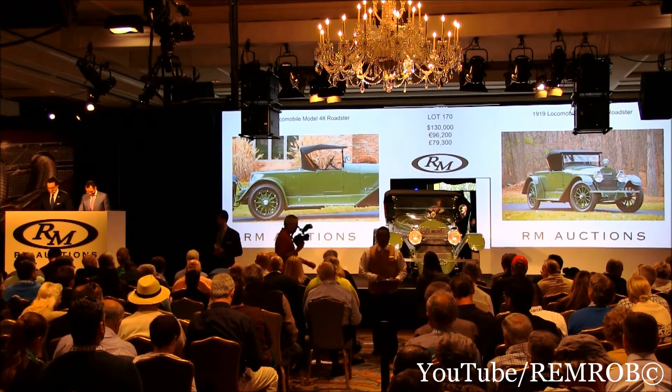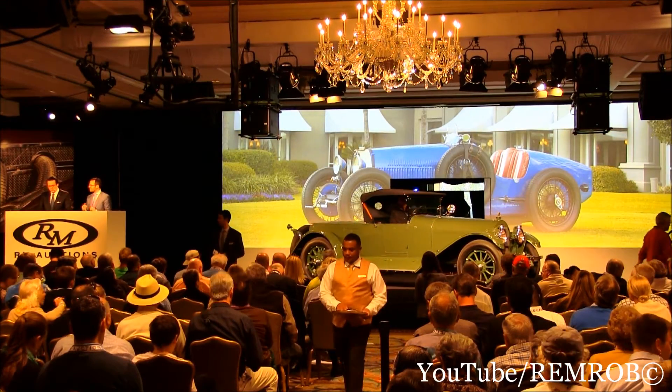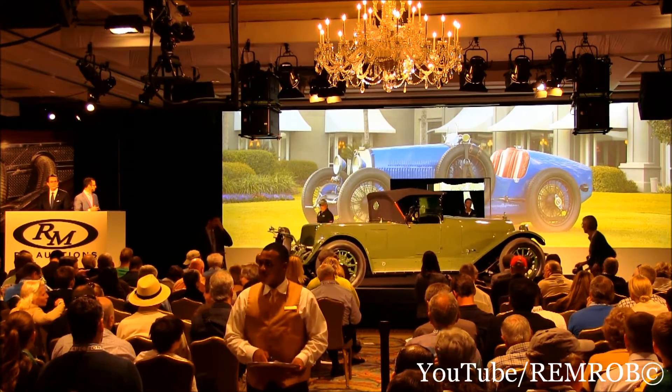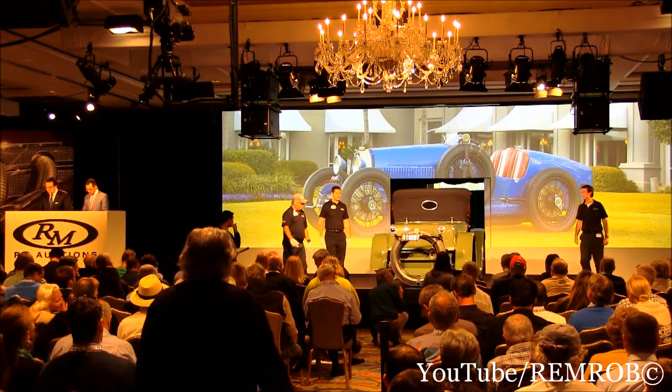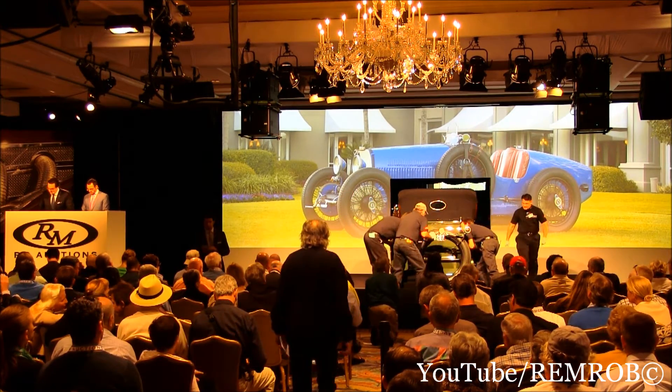Lot 171 is a 1928 Bugatti Type 37A Grand Prix, one of the most famous of all the racing cars ever to come from Molsheim. This particular car is almost superb. It is highly original. It has a correct 37A engine and transmission installed in the original bodywork and frame, and it is documented by noted historian David Sewell.